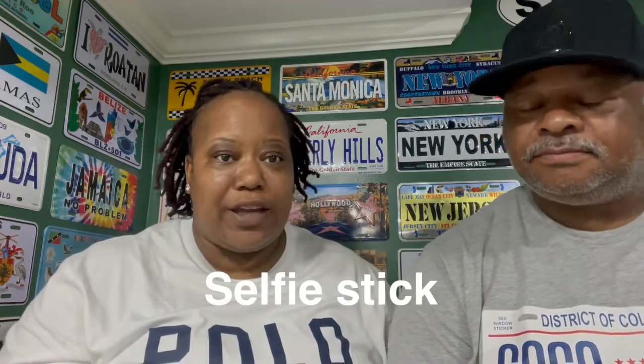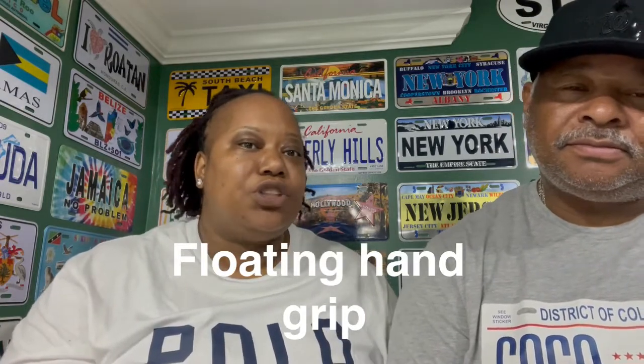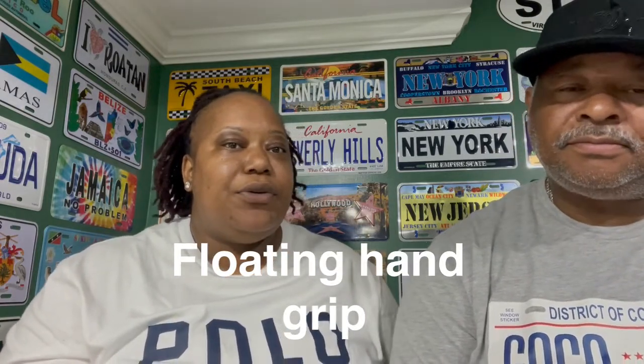Next is a Bluetooth selfie stick. That way you can put your phone or camera on it and you don't have to worry about any cords. You can also get a camera with a good grip — a floating grip on the bottom of the camera — so if you're in the ocean with your camera, it'll float back up to the top and you're not in the ocean looking for your camera. You want to make sure you're able to locate your phone without searching for it.